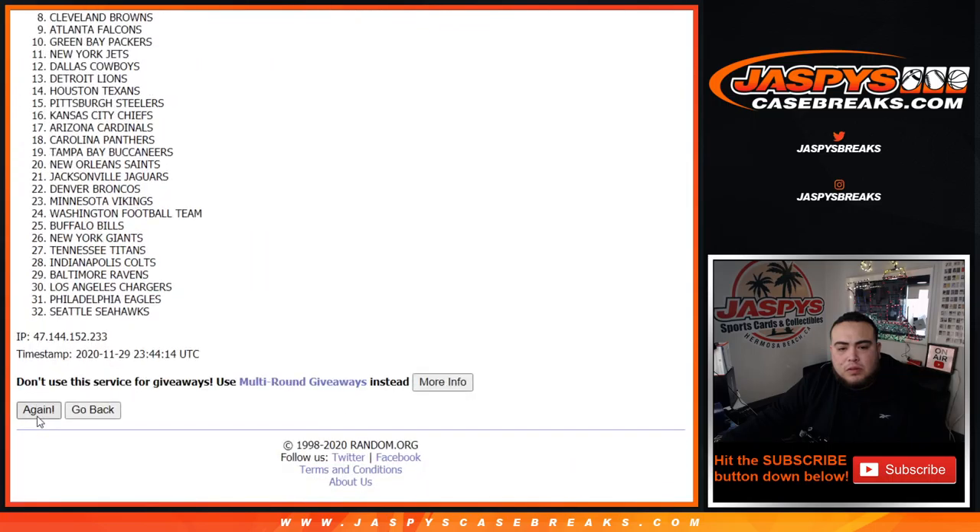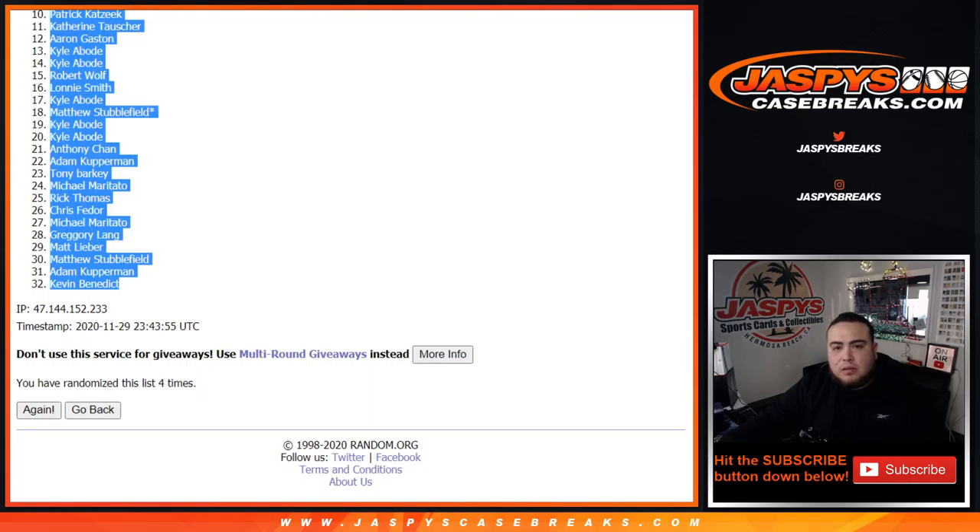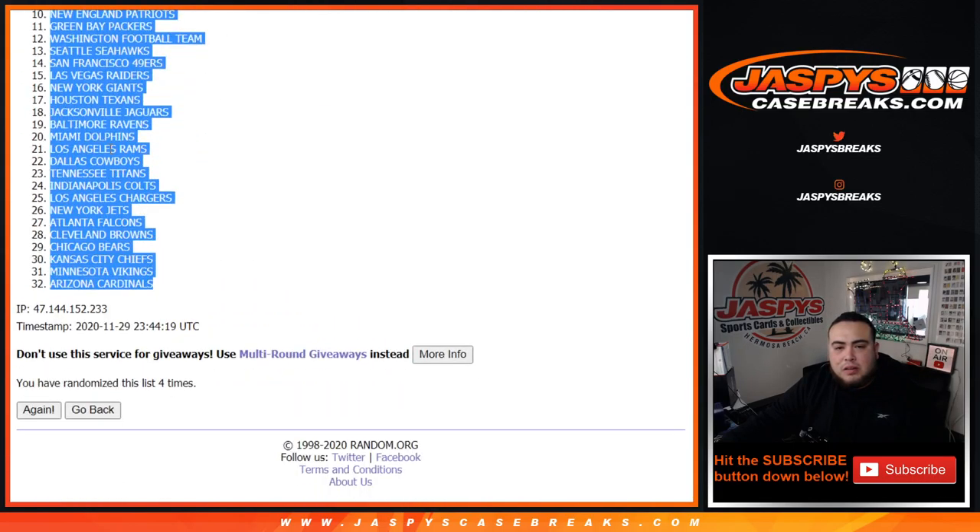Here we go guys, let's do the break first. We rolled a 1-3 for 4 times, so good luck. We counted through 4 rounds — Chris down to Kevin — and randomized teams, Broncos down to the Cardinals.